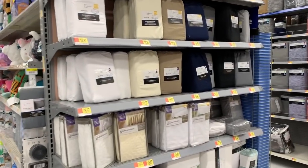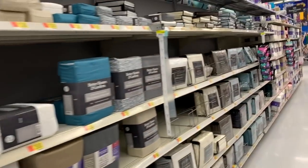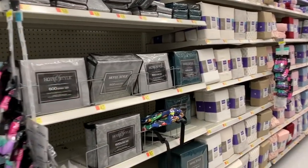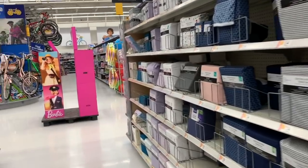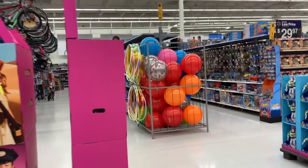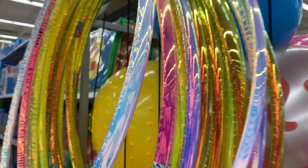I'm going to be sheet shopping here in a minute because I bought some new beds for the kids and they're going to be a little bit bigger than before. So I'll probably be back here buying some super affordable sheets, probably some Mainstays sheets in a few weeks. Look at that hula hoop - that is one pretty hula hoop!